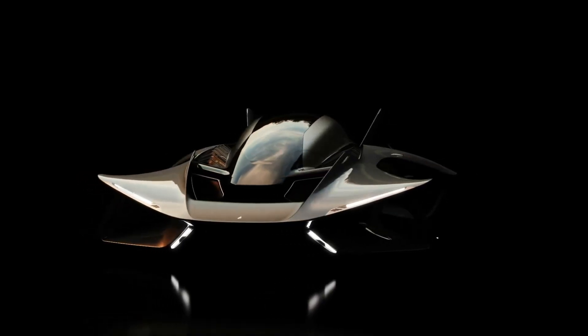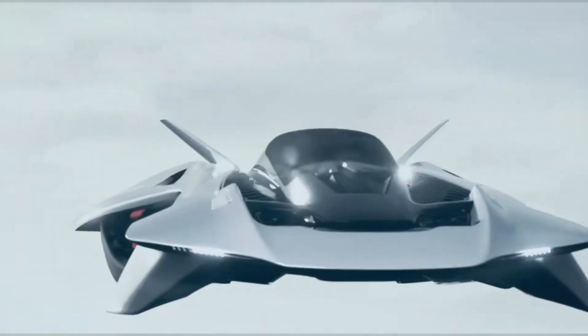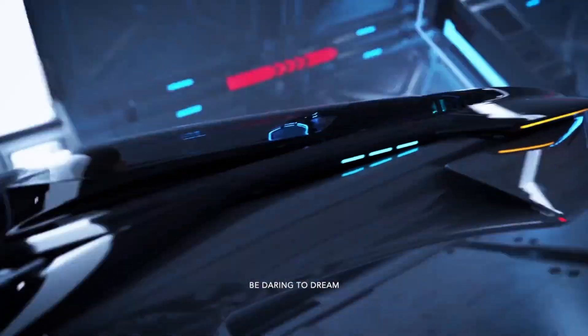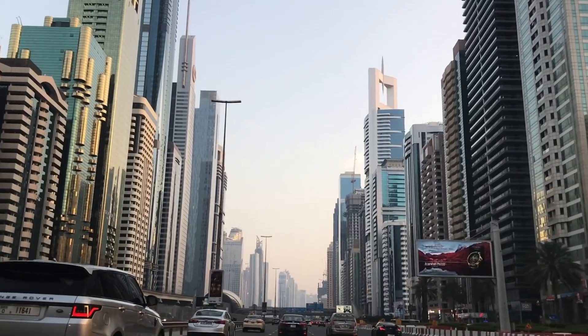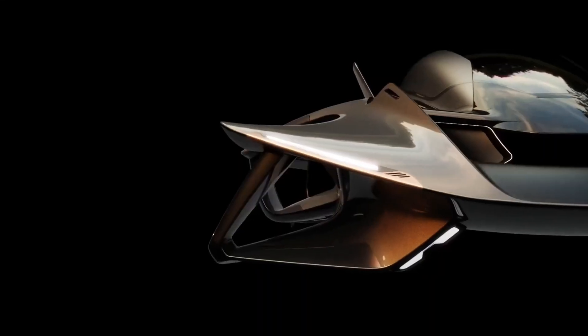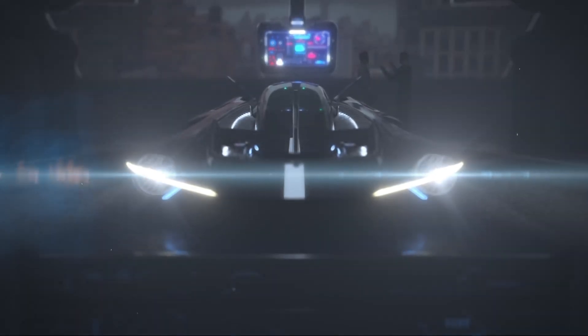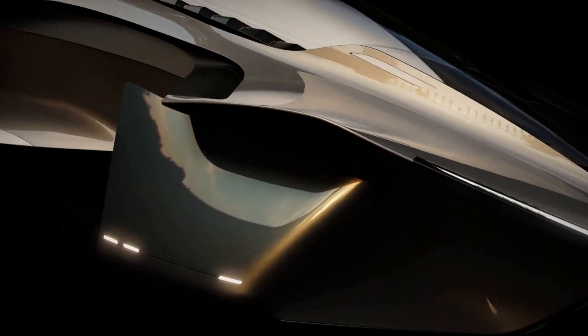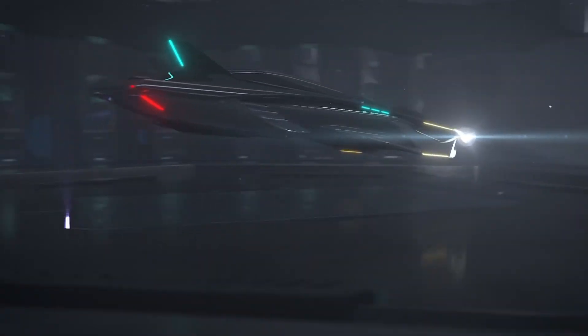The Voler Antelope is a cutting-edge EVTOL aircraft being developed by Bellwether Industries, a London-based company focused on shaping the future of urban transportation. Designed as a personal air vehicle (PAV), the Antelope blends sleek, automotive-inspired styling with the advanced capabilities of an aerial platform, resembling a futuristic supercar built for the sky.